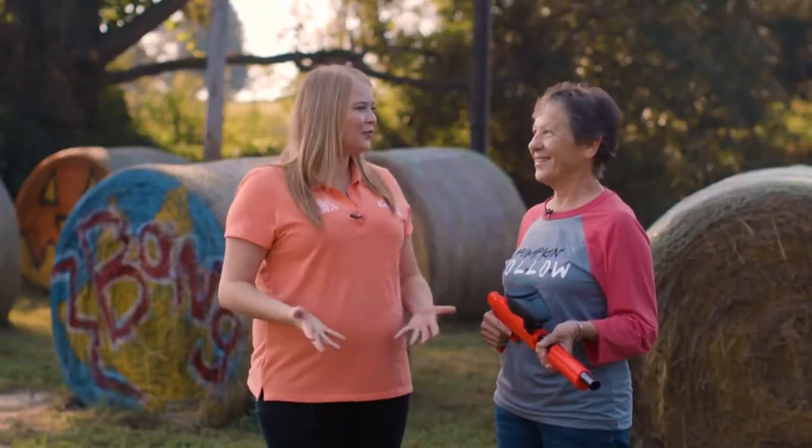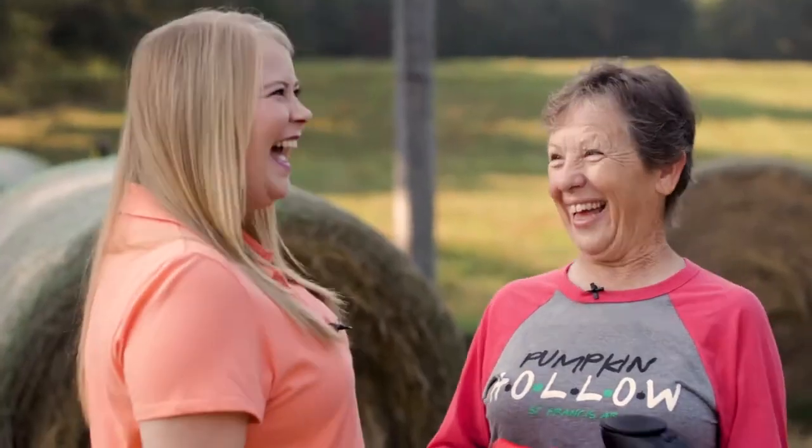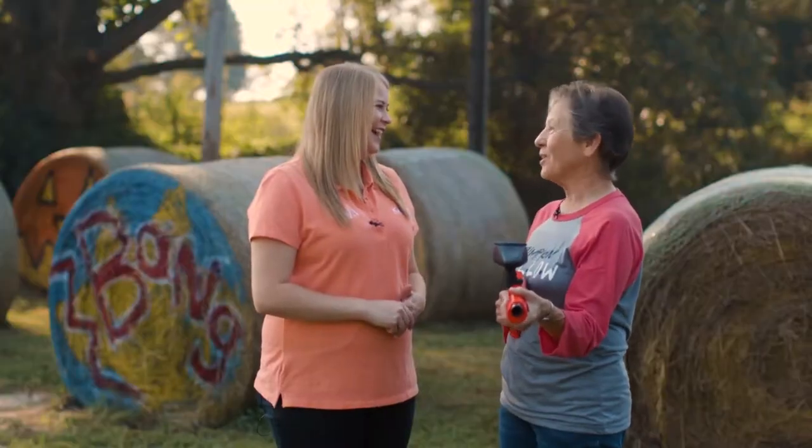Now we're at the gotcha gun battlefield. We're going to shoot the net or somebody, and these are soft so nobody's going to get hurt. This is so much fun!